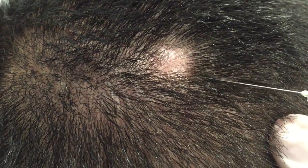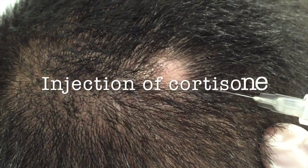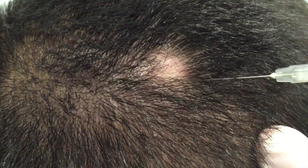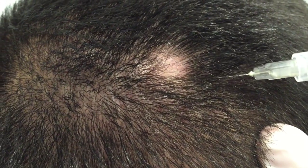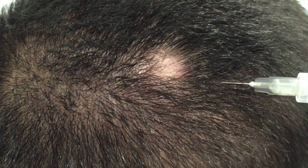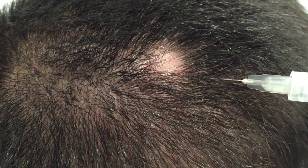The injection is quite simple, probably doesn't hurt most people because it uses a very small injection. We'll see the hair start to grow within a couple of months.